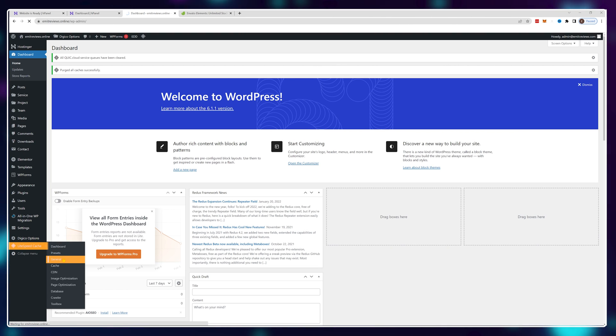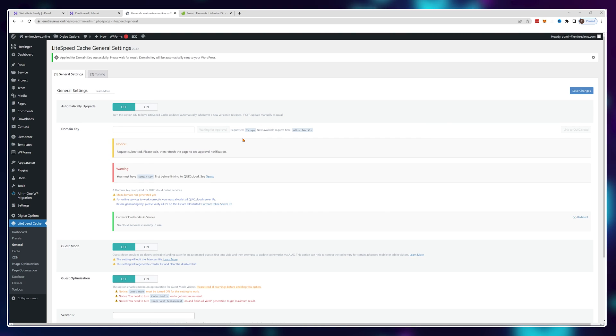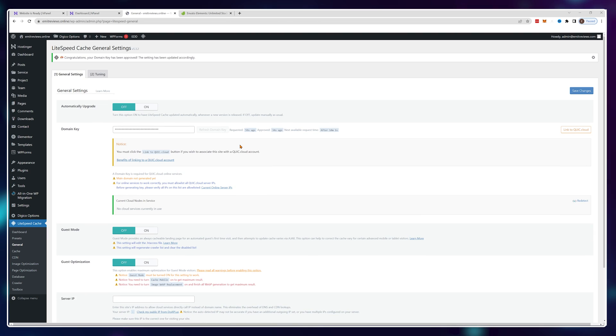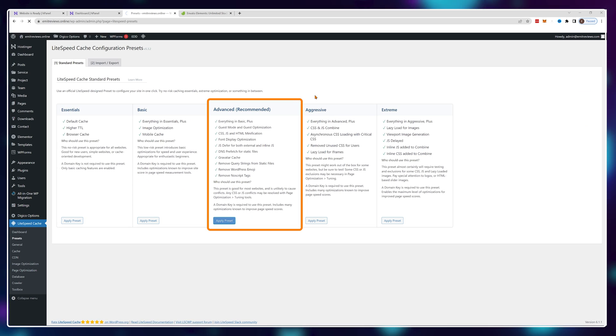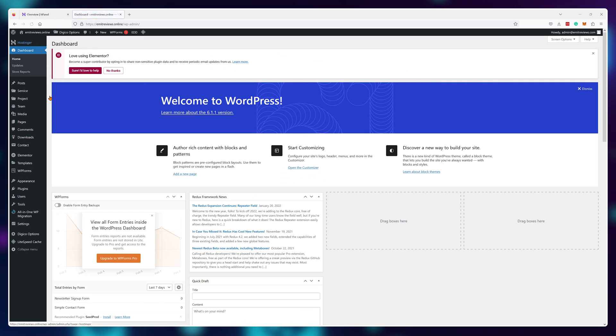Hover over LiteSpeed Cache, click on General, and request a domain key. This generally takes around 10 to 15 seconds, so just refresh your page after that and it should be loaded in. Then go to Presets and choose the Advanced option. I highly recommend you check how your website looks after this — if you notice that some elements or fonts don't look the way they should, switch from Advanced back to Basic.